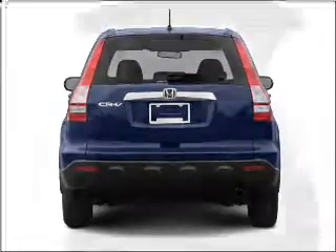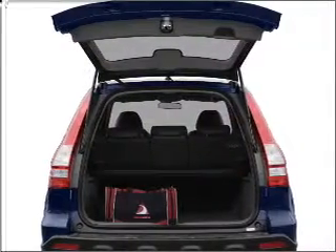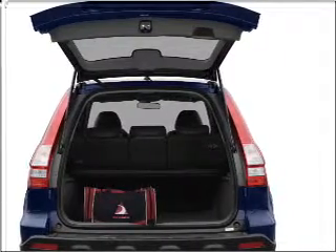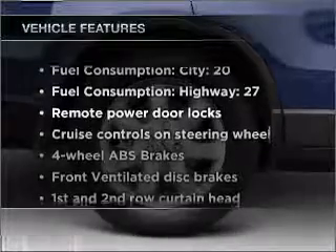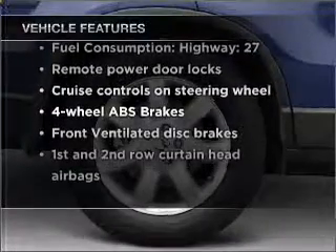stand out from the crowd with premium wheels. You will appreciate the safety feature of anti-lock brakes. There's nothing like a sunroof on a nice day. And with these notable features, you won't want to miss out on the opportunity to own this amazing vehicle.